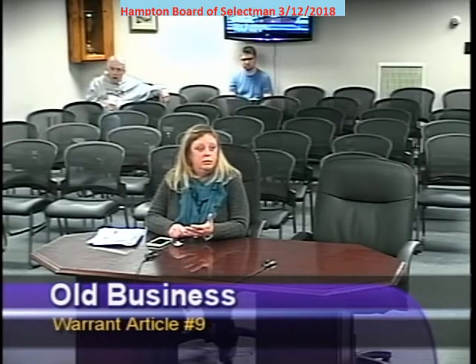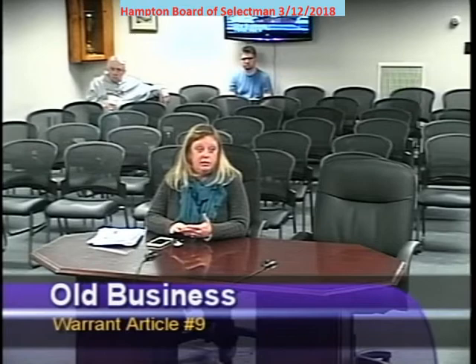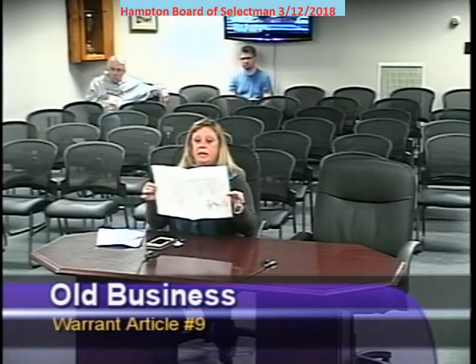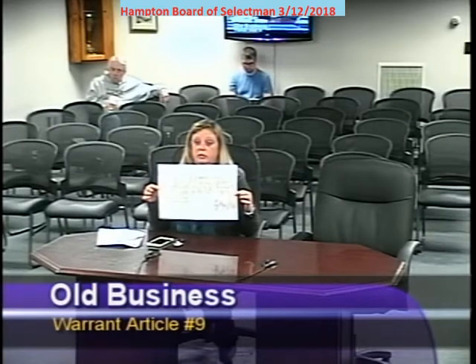We've replaced the sewer and we're going to continue in the spring. Aquarian, at their cost, have come in and paid and replaced the water line. This is the drainage line — the same drainage line that is on the 1934 plans that our sewer line was on, that we were having holes and problems and issues with.